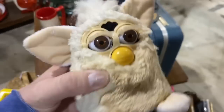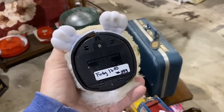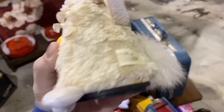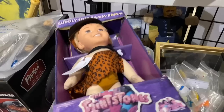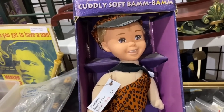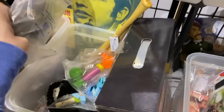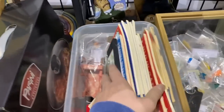Oh check it out — we got a vintage Furby in the house! They only want $12 for him, seems like an okay price. And we got a Flintstones Bam Bam. Let's see what all we got in here. Looks like he might have gotten some new items here. That guy's cool.